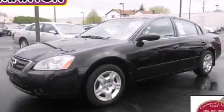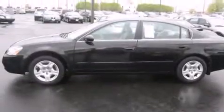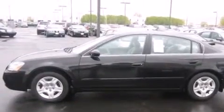This is a 2003 Nissan Altima. It has a 2.5-liter four-cylinder engine and an automatic transmission.